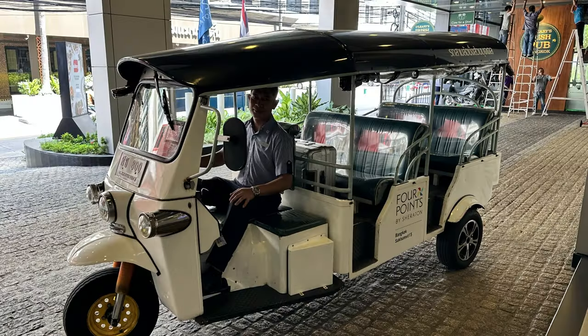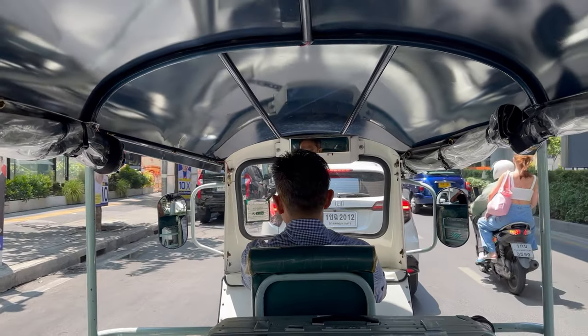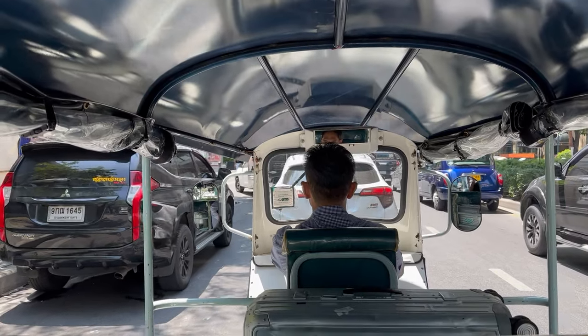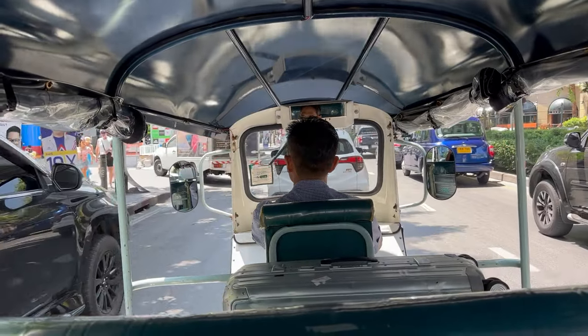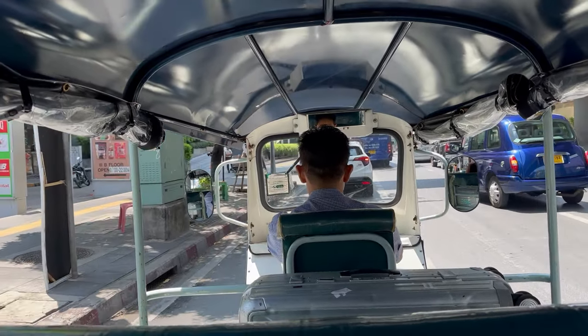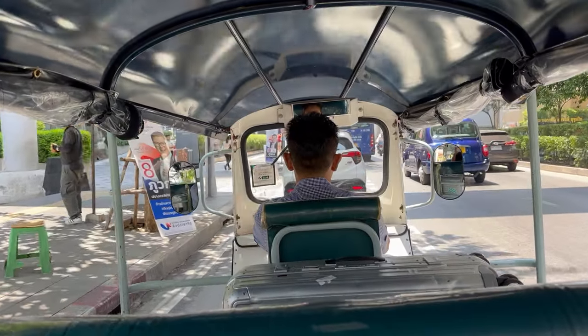Another great feature of this hotel is they offer a tuk-tuk service which takes you on a couple of local streets not too far from the hotel but very convenient. I used it to go down towards Soi 19, which was very handy as walking in the 40 to 45 degree heat would have been too much.